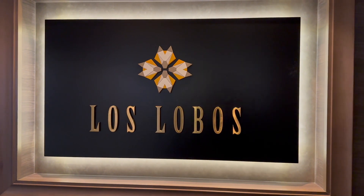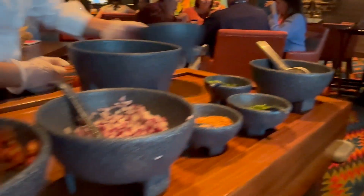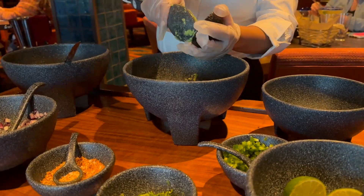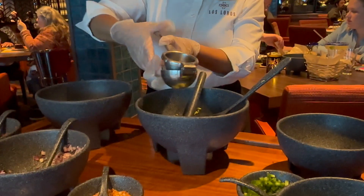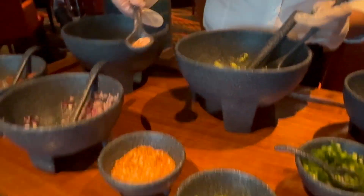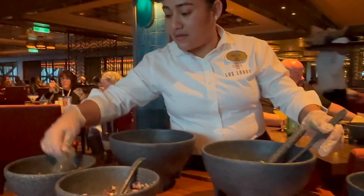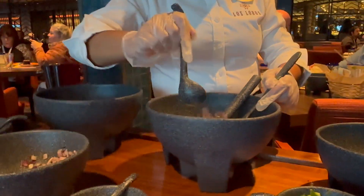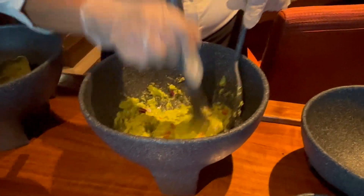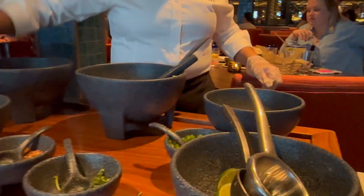We are eating at Los Lobos tonight for dinner — it's date night, just the two of us. The first thing on the agenda is guacamole made tableside. Maria from Belize made this such a fun and unique experience for us. It's guacamole made in Alaska — surprisingly good.